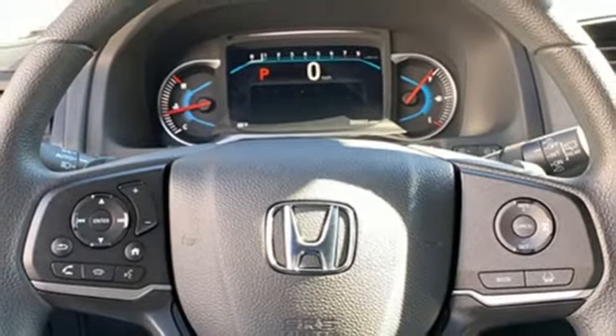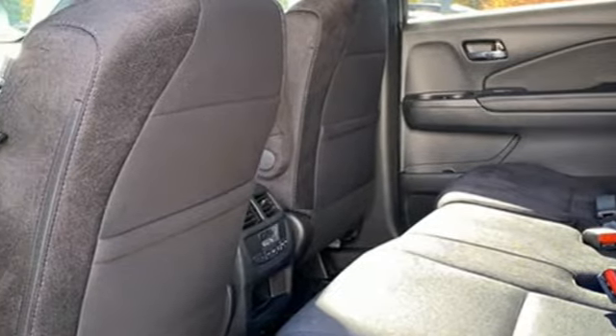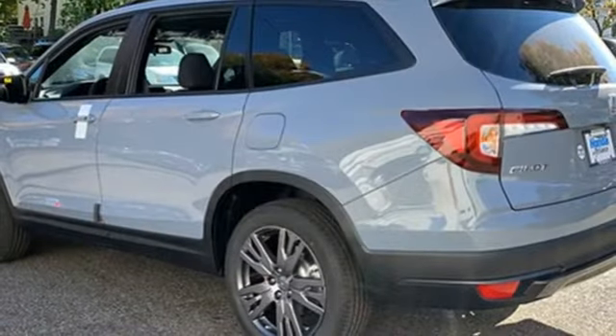Doors and push button start proximity key, external memory control, aluminum wheels, four wheel drive, and automatic transmission.